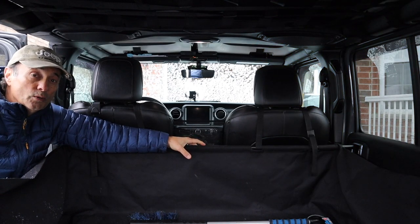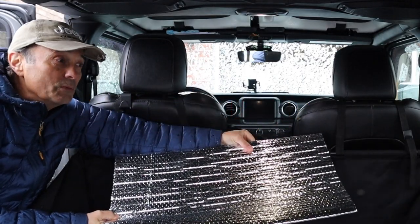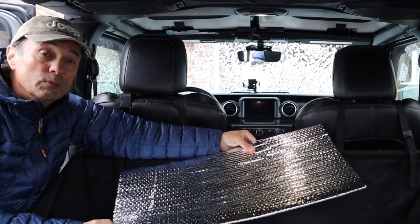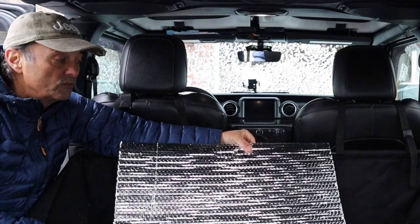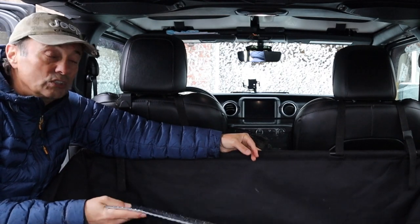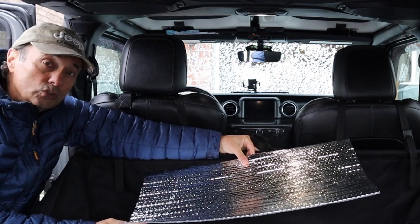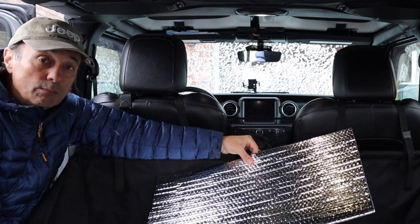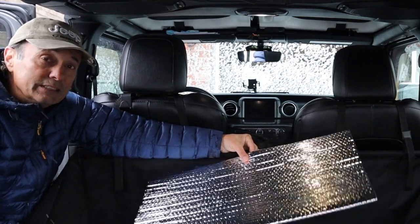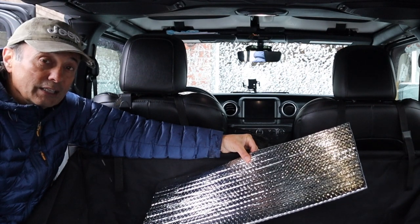The material of choice is Reflectix. We could have used fabric but would have had to come up with a way to secure it; from what I've seen online, Reflectix seemed like the easiest way to go. It has foil on both sides, giving reflective properties — for example, on the windshield the sun's light will reflect off the material. It also serves as a radiant barrier, so in winter the radiant heat in the Jeep reflects back off the product.